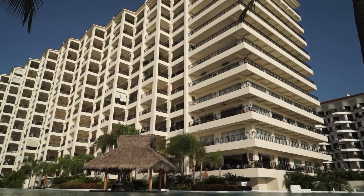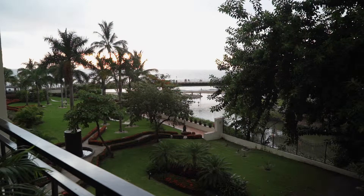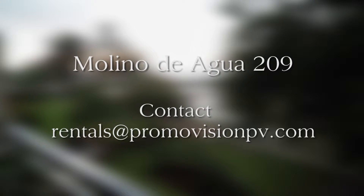This Puerto Vallarta rental condominium is tucked away toward the river end of the building, which means added privacy while still enjoying a full beach view.